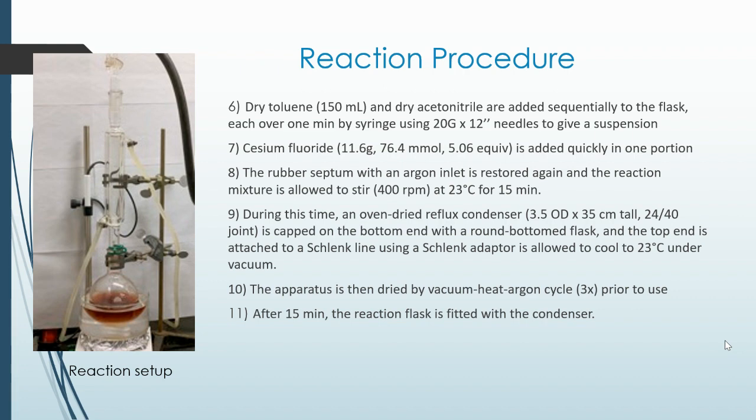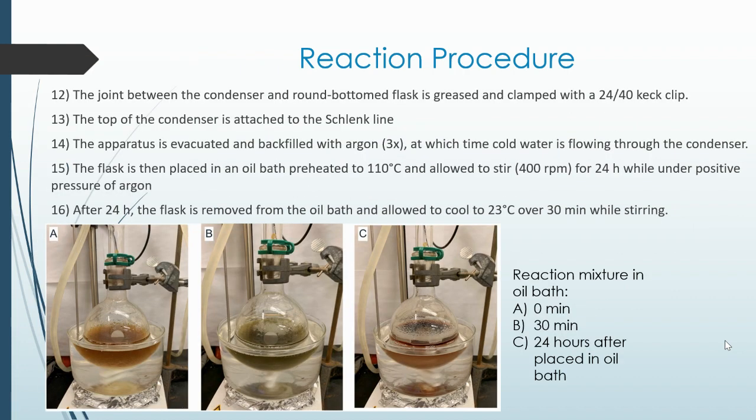After 15 minutes, the reaction flask is fitted with a condenser. The joint between the condenser and the round-bottom flask is greased and clamped with a 24/40 keck clip. The top of the condenser is attached to the Schlenk line. The apparatus is evacuated and backfilled with argon, at which time cold water is flowing through the condenser. The flask is then placed in an oil bath preheated to 110 degrees Celsius and allowed to stir at 400 rpm for 24 hours while under positive pressure of argon.